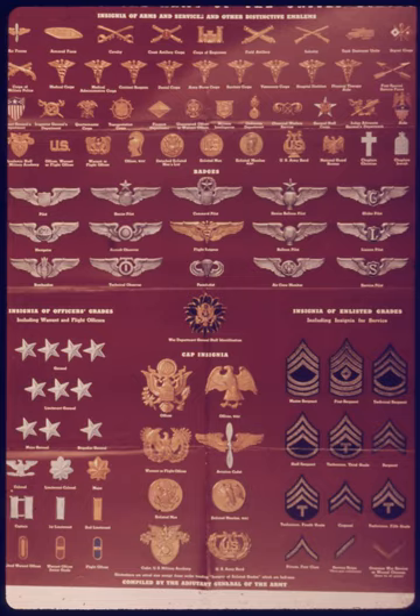The usage of this style of insignia was ended by Department of the Army Circular No. 202, dated 7 July 1948, which provided for significant changes in both rank and insignia design.